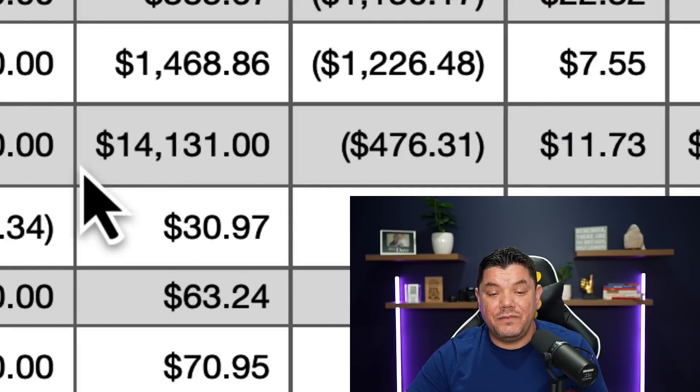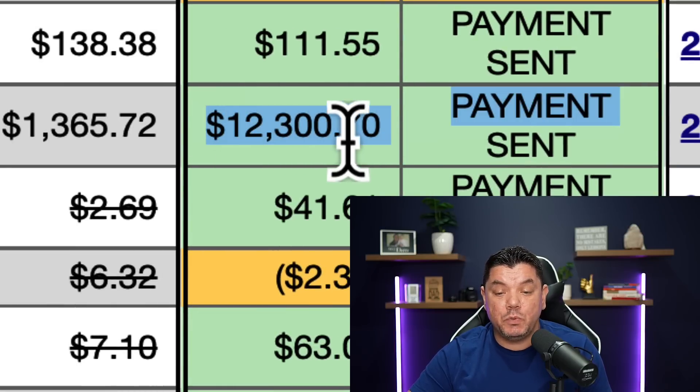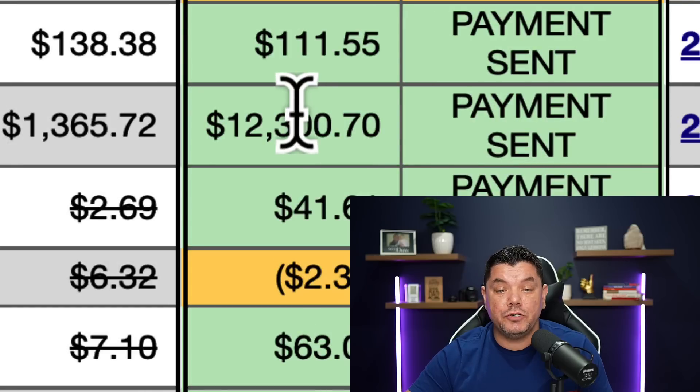In total, I sent out seven emails and made over $14,000. You can see here that ClickBank paid me $12,300. I'm going to reload my page to show you that this is 100% legit, and I'm going to show you how to do this when you don't have an email list and how you can get started absolutely for free.